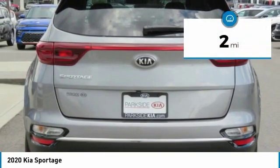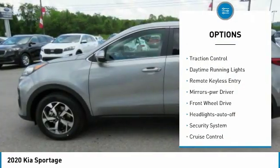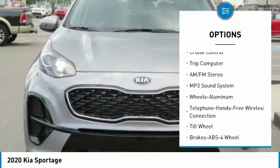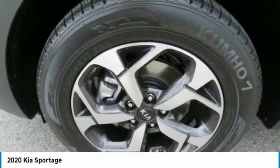This vehicle has less than 100 miles. Here are some of this vehicle's great options: aluminum wheels, traction control, daytime running lights, remote keyless entry, mirror memory, FWD, headlights auto-off, security system, cruise control, trip computer.